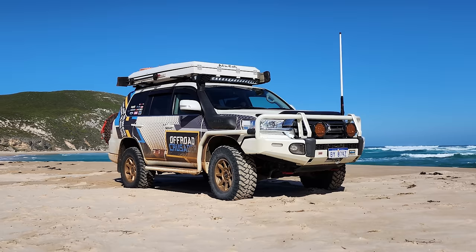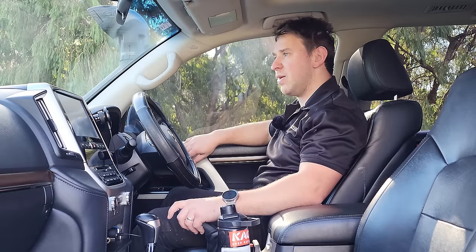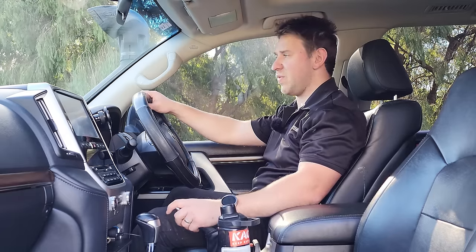My 200 series — I'll put it up on the screen now — was a 2016 VDJ200 VX model, pearl white, had 180,000 k's on it at that point. Awesome thing, had a heap of accessories on it, was really really happy with it.